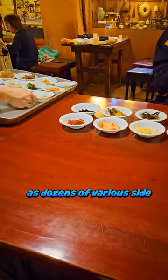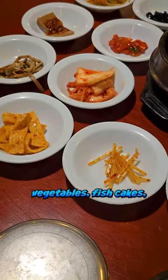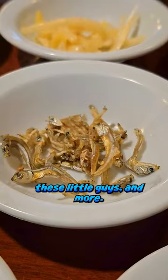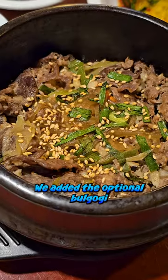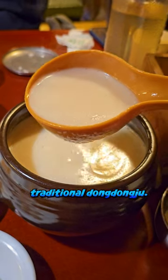Watch as dozens of various side dishes are delivered to your table including rice, soups, kimchi, vegetable, fish cake, these little guys, and more. We added the optional bulgogi for a bit of meat and it paired well with traditional Dongdongju.